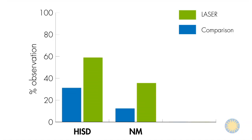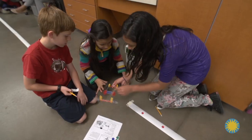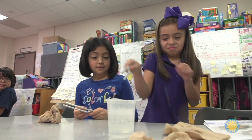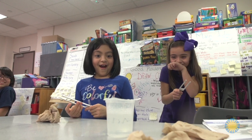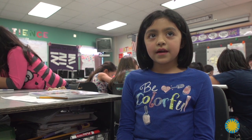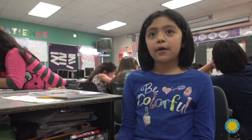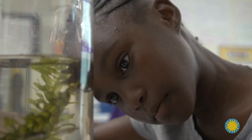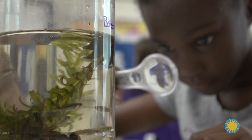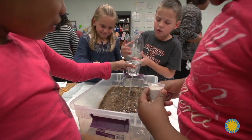Students at LASER schools displayed more instances of collaborative and hands-on learning. They practice workforce skills by working in teams and solving problems. When we do the experiment, we talk about it, we think about it, and we write about it. We predict something, we write it in our journals, and we see if our prediction is right. They're finding answers themselves and finding ways to go about the scientific method.